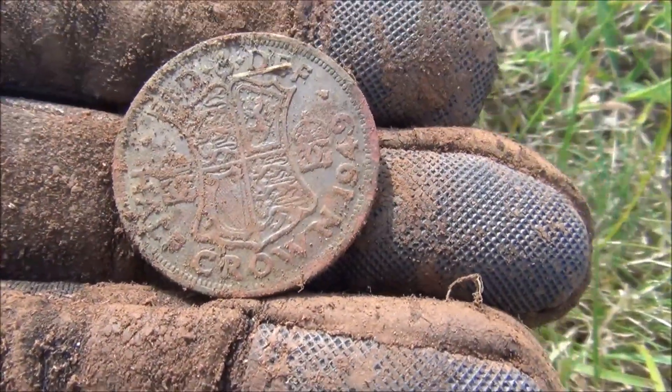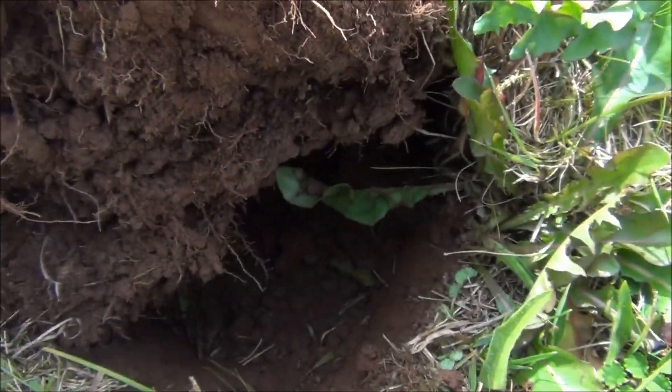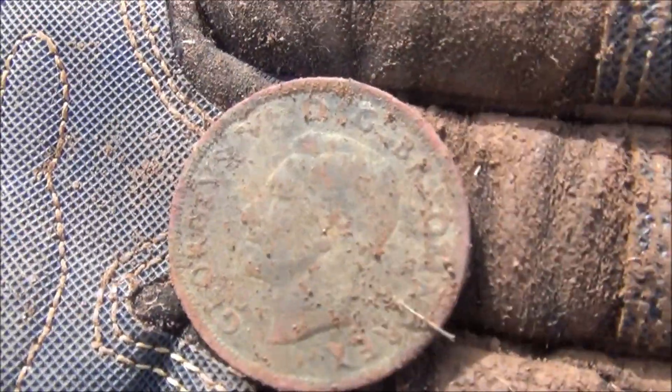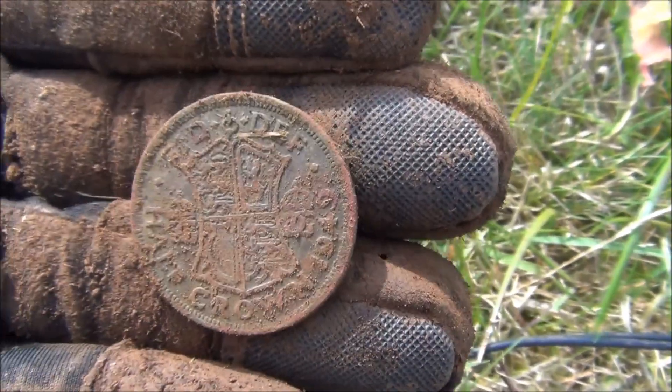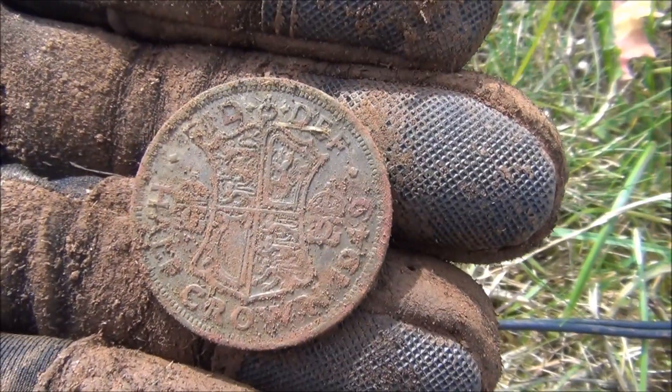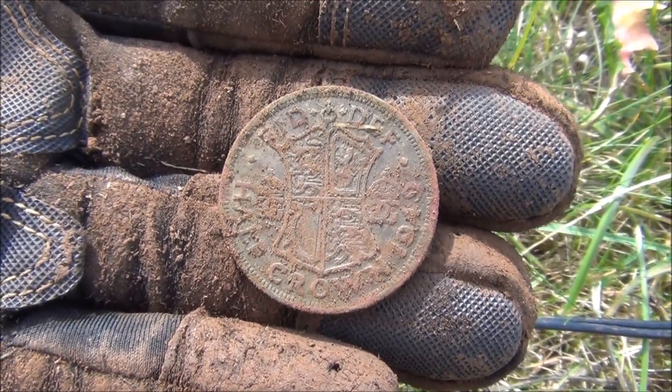Cracking find guys — half crown! Really good signal, literally. How far is that down? 3 inches? 4 inches? Something like that. It's cool. Nice find. Where's it from? 1949 it is. That's a good find guys. Good find. Machine's doing well.